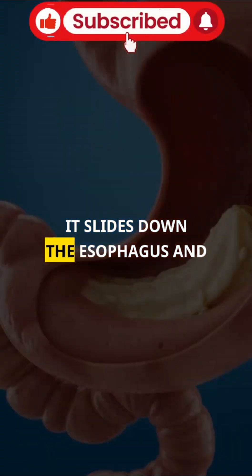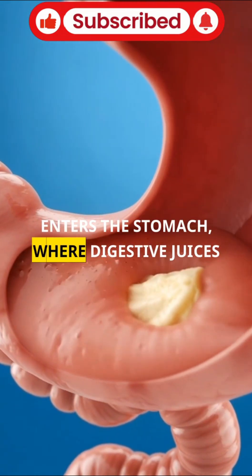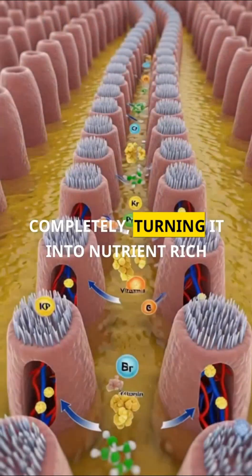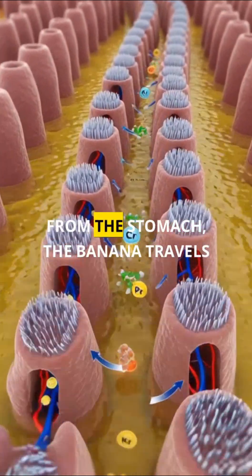It slides down the esophagus and enters the stomach, where digestive juices and enzymes begin breaking it down completely, turning it into nutrient-rich chyme.